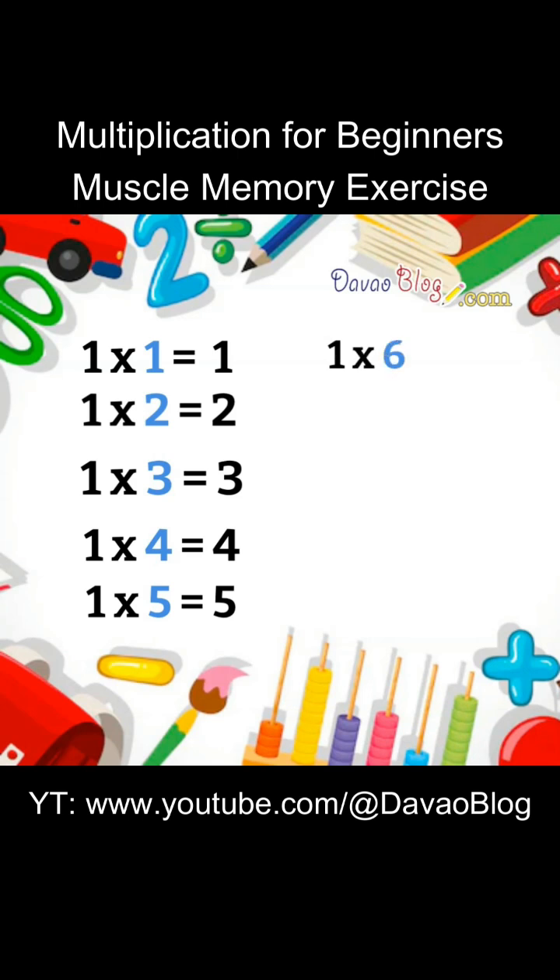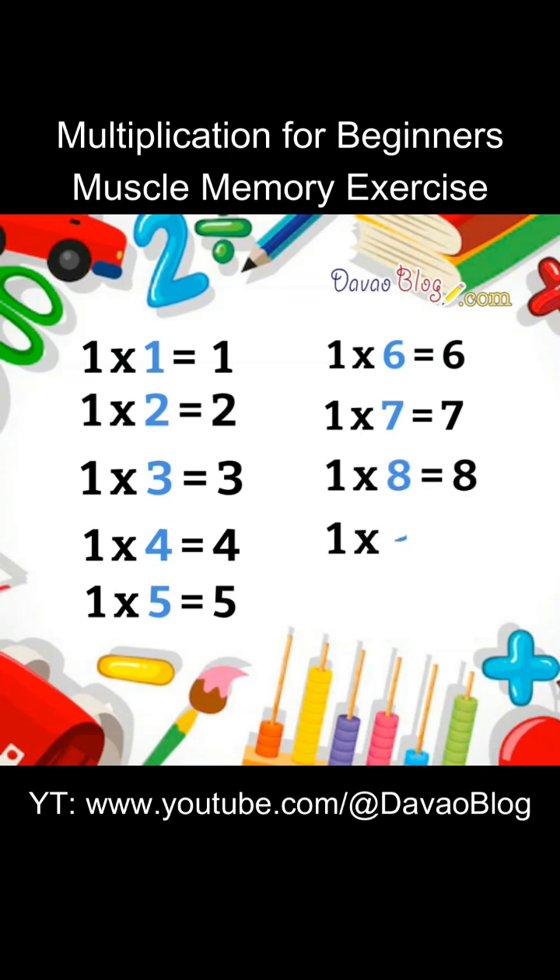1 times 6 equals 6. 1 times 7 equals 7. 1 times 8 equals 8. 1 times 9 equals 9. 1 times 10 equals 10.